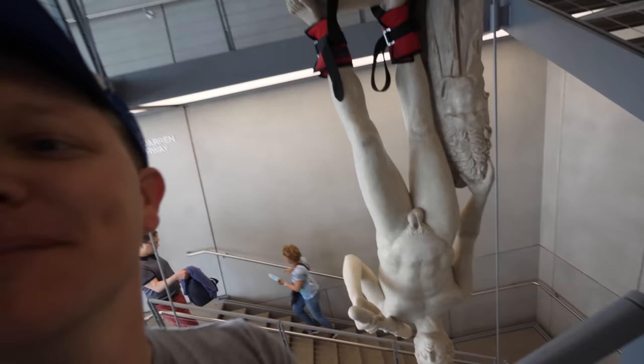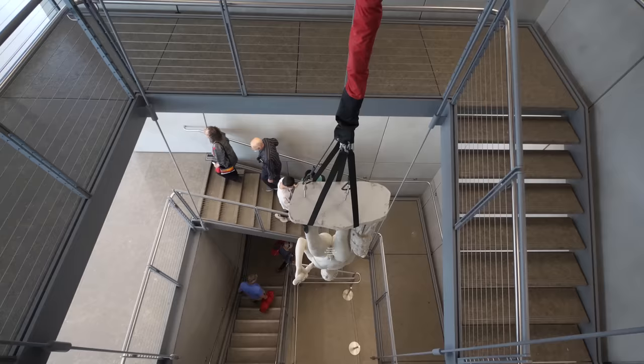Hey, it's me Destin. I'm in New York at the Whitney — it's an art museum. I love art museums, especially ones that start like this. Let's go look at it.